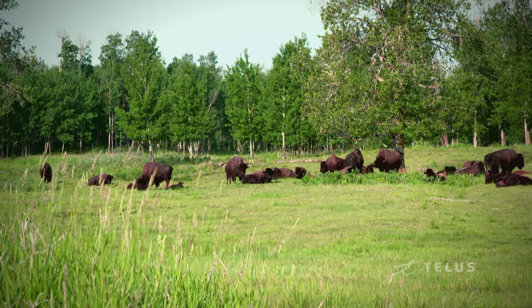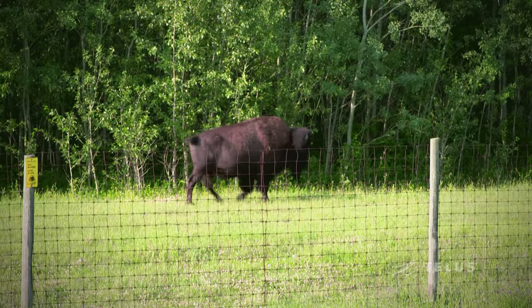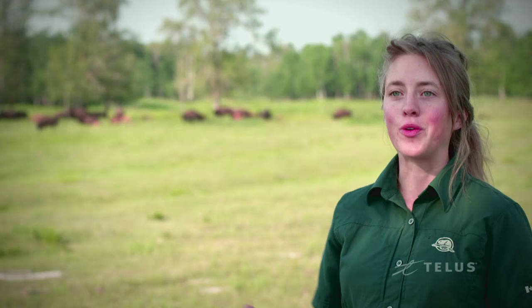Wildlife viewing is a huge thing to do here at Elk Island. Plains bison and their larger cousins, the wood bison, are two of the species that we protect here at Elk Island. You can see something like this with babies and bison mamas frolicking in the sunshine.